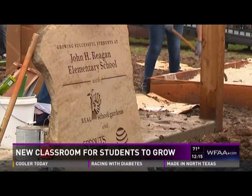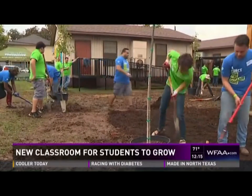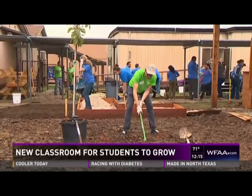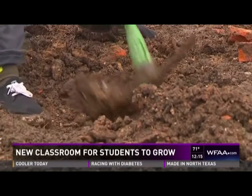Parents, students, teachers, and corporate volunteers all worked side-by-side creating the new outdoor classroom. Real School Gardens partnered with AT&T and Sprouts Healthy Communities Foundation to build this learning garden.